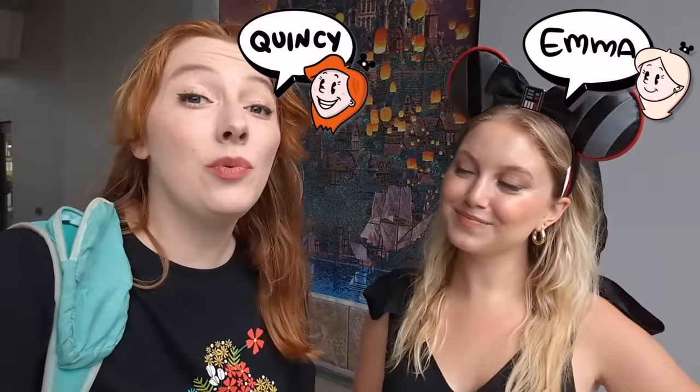We are staying in a Disney World suite that can cost over $2,800 per night. Can that possibly be worth it? Let's stay in a Disney's Riviera Resort two-bedroom villa.